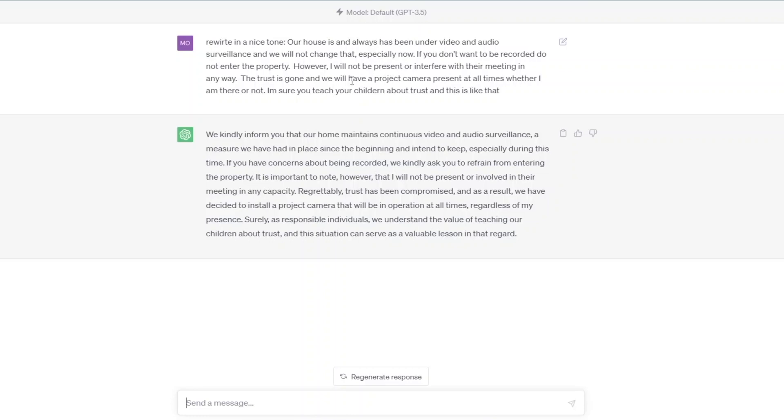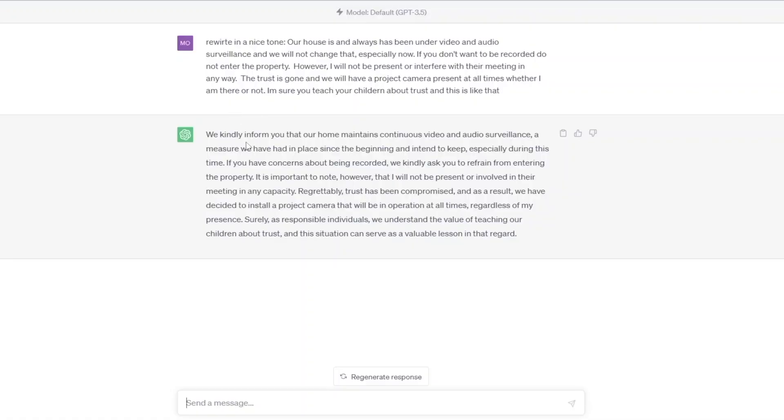My original response was: 'Our house is and always has been under video and audio surveillance and we will not change that, especially now. If you don't want to be recorded, do not enter the property. I will not be present or interfere with the meeting in any way. The trust is gone and we'll have a project camera present at all times.' ChatGPT rewrote it to: 'We kindly inform you that our home maintains continuous video and audio surveillance. If you have concerns about being recorded, we kindly ask you to refrain from entering the property. Regrettably, trust has been compromised, and we have decided to install a project camera that will be in operation at all times.' Doesn't that sound so much nicer?